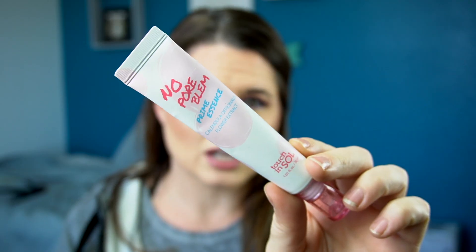Next, this is something that came in one of my BoxyCharm boxes — this is the Touch and Soul No Poreblem Serum Primer or Prime Essence. There's still a little bit in here; I did use most of it. I didn't really find it to actually do much of anything. I didn't hate it but I didn't love it.